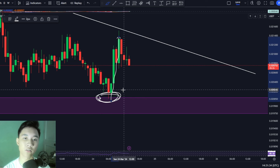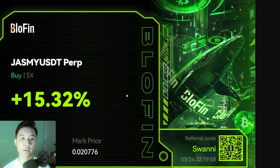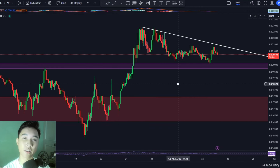I actually got entered into a long position. My long position order got triggered right here and we got about a 15% profit from this move using 5x leverage over on Blowfin. But right now we're moving back to the downside again.